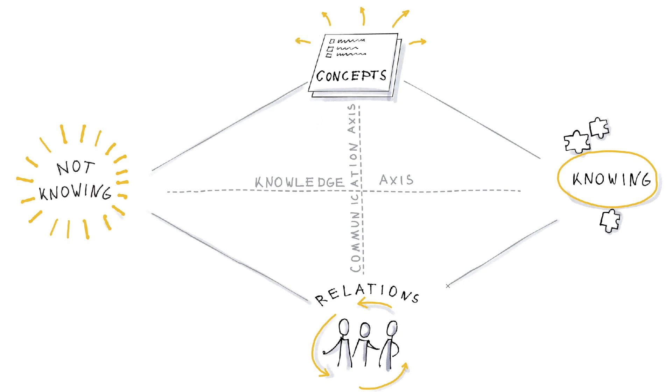And finally the gardener — it is the position where you work with the relations in the group and aim to make a fertile learning climate where people feel safe to participate. The gardener ensures that everyone's competences are brought into play.